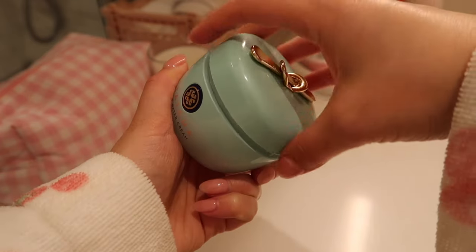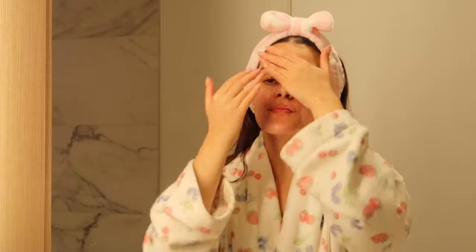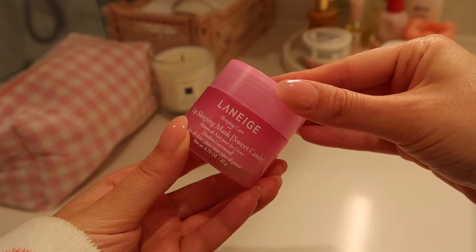For moisturizer, I'm using Tatcha's Water Cream — this is one of my favorite moisturizers. I recently started using it but it just makes my skin feel so soft and hydrated. The last step of my skincare routine is the Laneige Lip Sleeping Mask. I love this mask so much — it just makes my lips feel so plump and I have it in so many flavors.